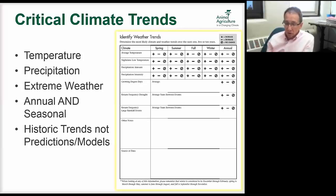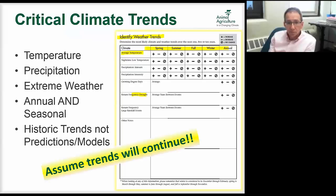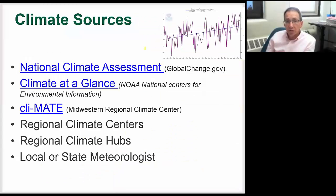We coach people to look at historic trends because it's harder to access prediction models as a normal producer or extension educator. We have a table set up in this planning guide to identify those weather trends — temperatures, precipitation, maybe growing degree days, frequency of droughts — looking at spring, summer, fall, and annual conditions. You take some notes, give the source of the data, and we assume those trends will continue as we move into the next step of vulnerabilities and adaptation.